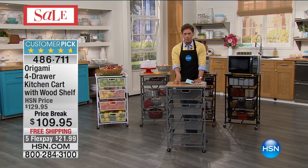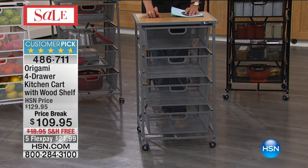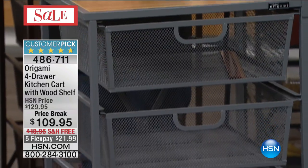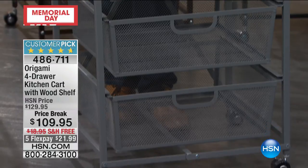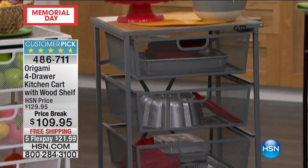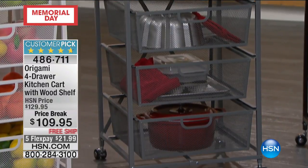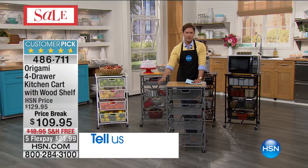It is one of our number one best sellers. In fact, it completely and totally sold out at the end of April, and this is our first opportunity to have it back in stock and we're still offering it at a special sale price — $20 off, over $18 in free shipping and handling value, offered to you for our Memorial Day weekend, with five flexible payments for just under $22 on your credit card.